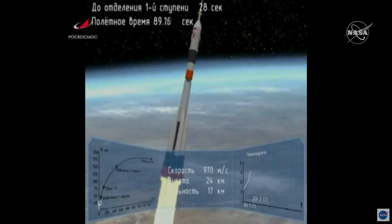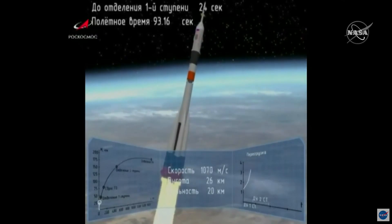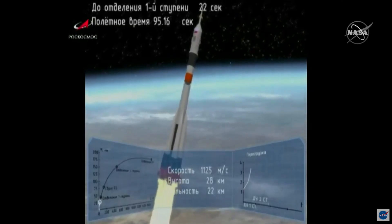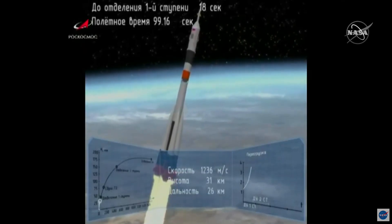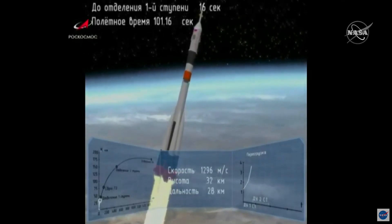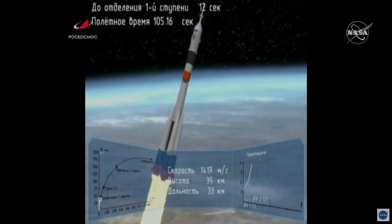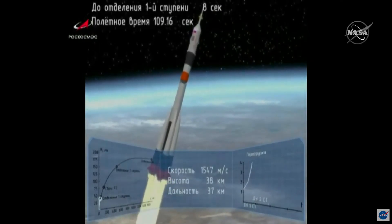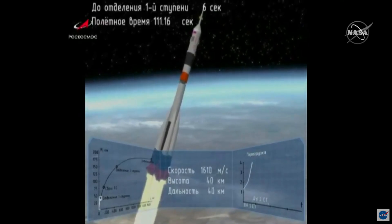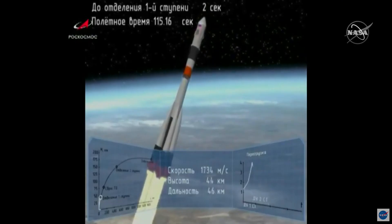Parameters being reported as nominal. At liftoff, the International Space Station was flying 260 statute miles over southern Argentina. Everything continuing to be reported as nominal.